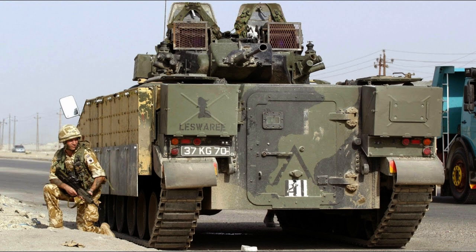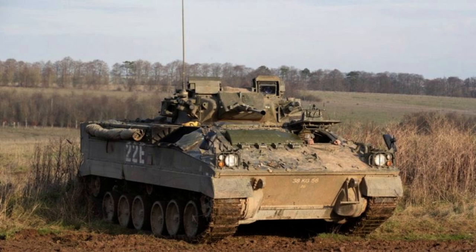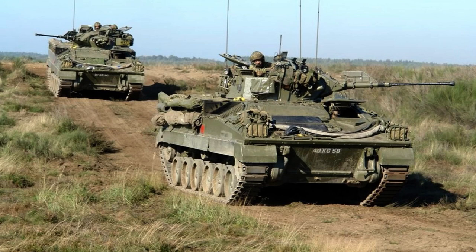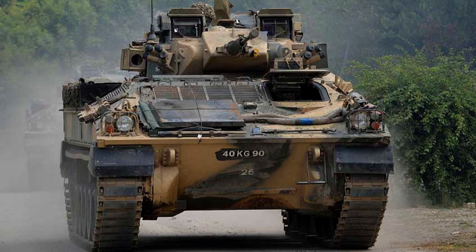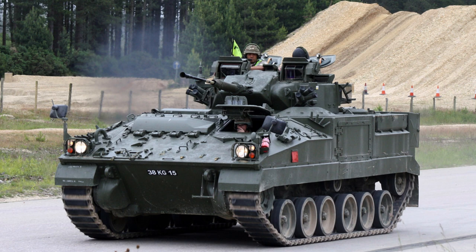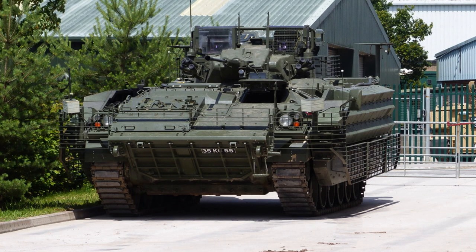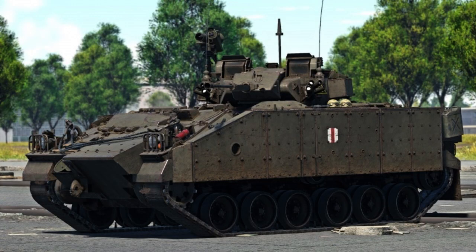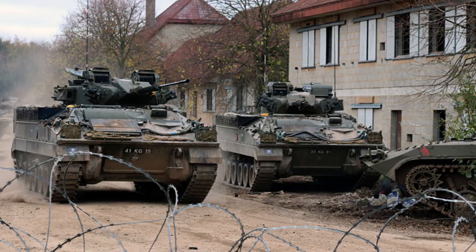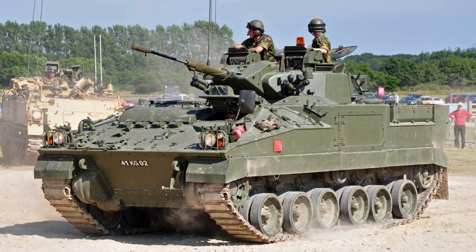The FV-510 Warrior entered active service in May 1987, when the first production vehicle was delivered to the British Army's 1st Battalion Grenadier Guards. An additional four armoured infantry battalions in the British Army of the Rhine converted to the new vehicle between 1988 and 1990. In total, 789 units of the FV-510 and its variants were manufactured for the British Army. A modified version, the Desert Warrior, was also produced for the Kuwaiti Army, with 254 units delivered, demonstrating the vehicle's wide international reach and reliability.